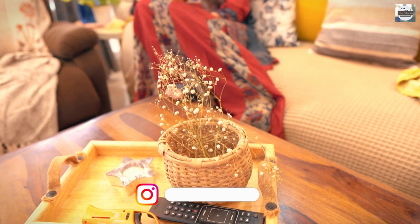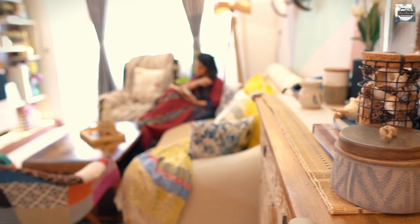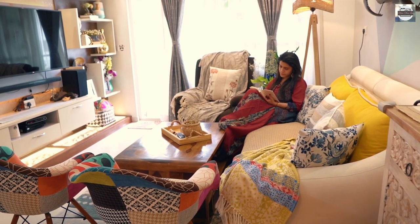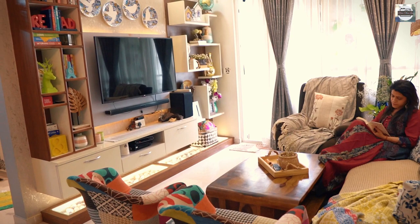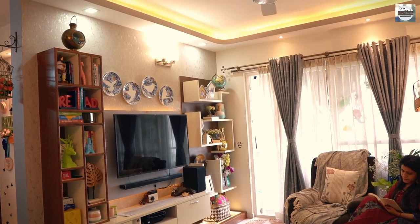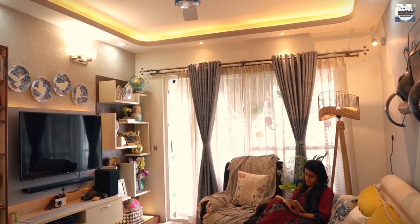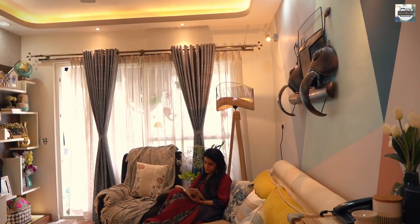A balanced room that doesn't seem heavy on the eyes is art, and to some extent I have achieved it. What's your take on this room? Do let me know in the comment box. When I see my work I feel positive, and bringing it to the notice of my viewers is equally exciting.